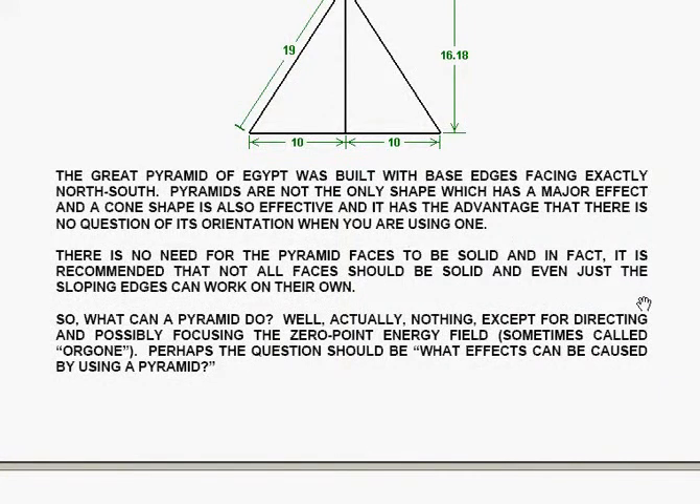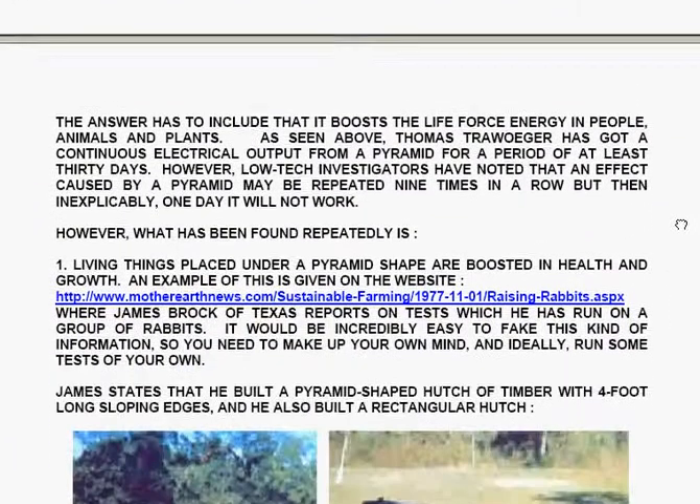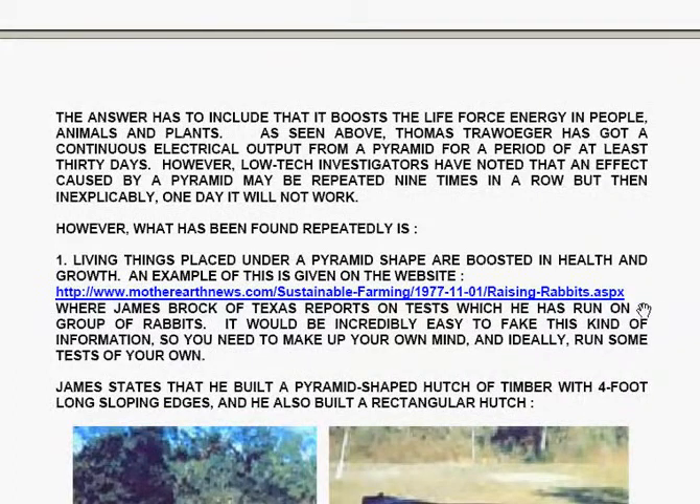Pyramids are not the only shape which has a major effect, and a cone shape is also effective, with the advantage that there's no question of its orientation. There's no need for all the pyramid faces to be solid; it's recommended that not all faces should be solid, and even just the sloping edges can work on their own. So, what can a pyramid do? Actually, nothing, except for directing and possibly focusing the zero-point energy field, sometimes called orgone. Perhaps the question should be: what effects can be caused by using a pyramid? The answer has to include that it boosts the life-force energy in people, animals and plants.